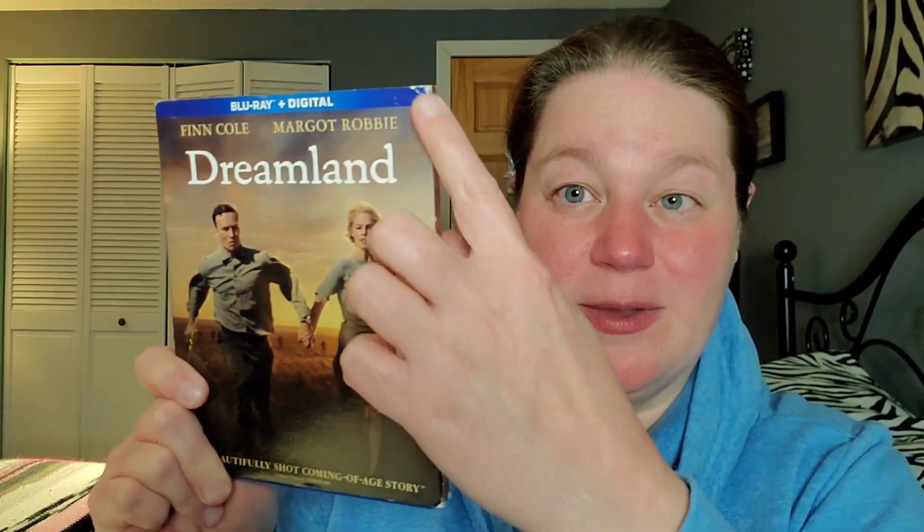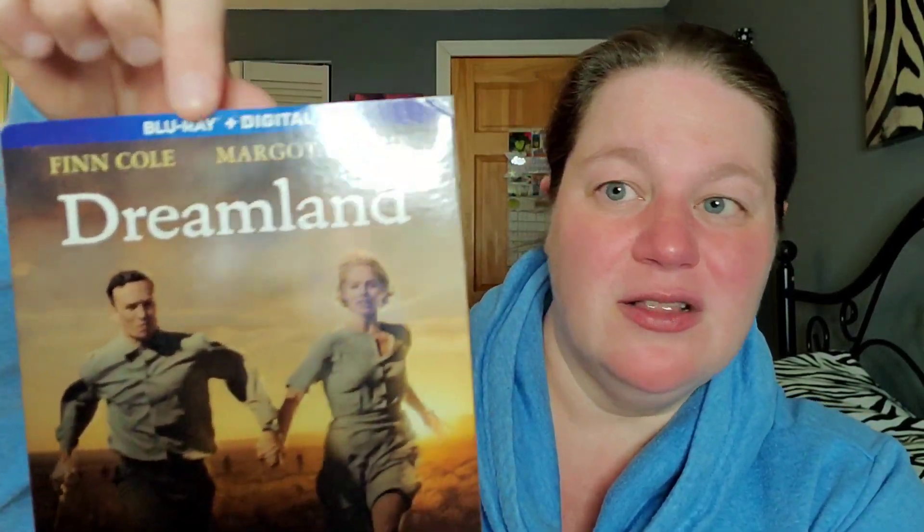Next up, I was thrilled this one went on sale because I love Margot Robbie, but I'm not thrilled with the slipcover. It's Dreamland, found on Blu-ray.com for only $6.99, but you can tell this is a used copy — it got tossed back into the warehouse and rewrapped. The slipcover is so damaged, especially up at the top. For $6.99 I guess I can't really complain, but I'm going to anyway.